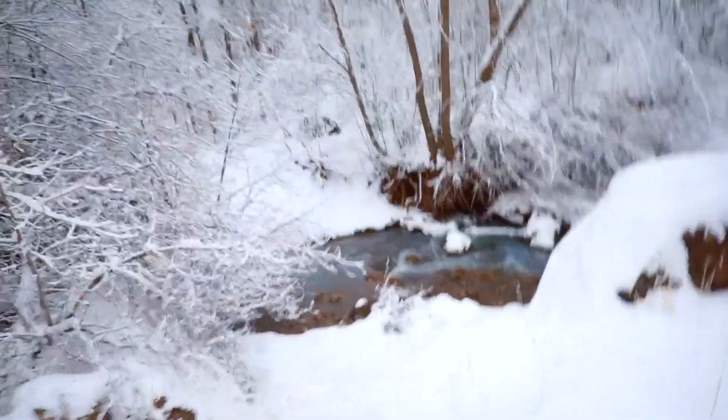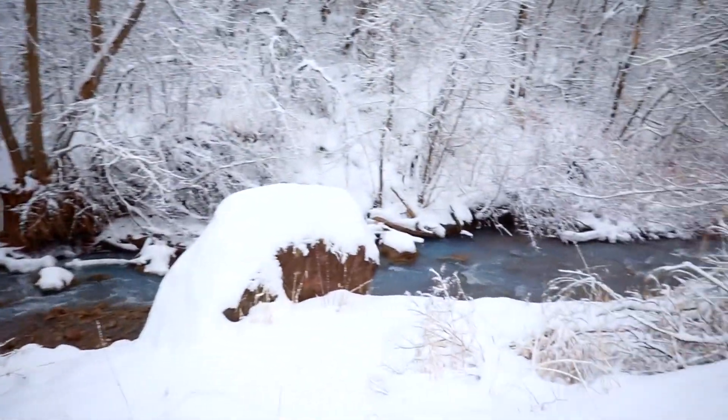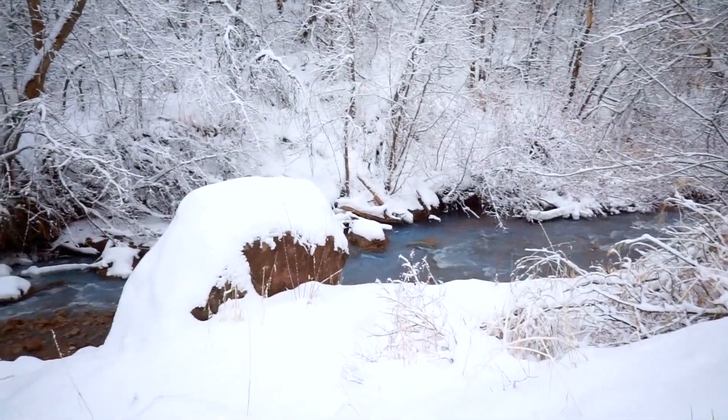This is so freaking cool — it almost has like a glow to it. Or maybe it's murky, I don't know.